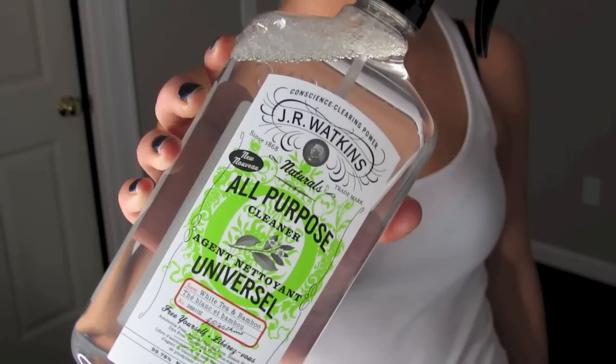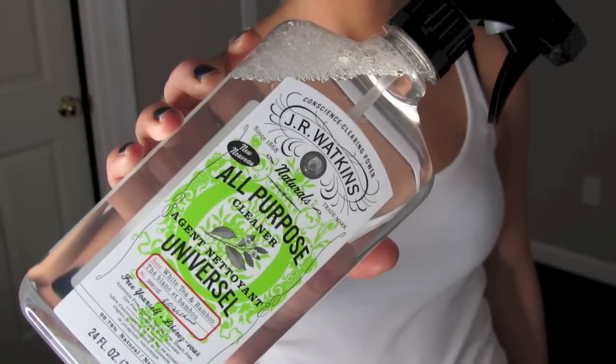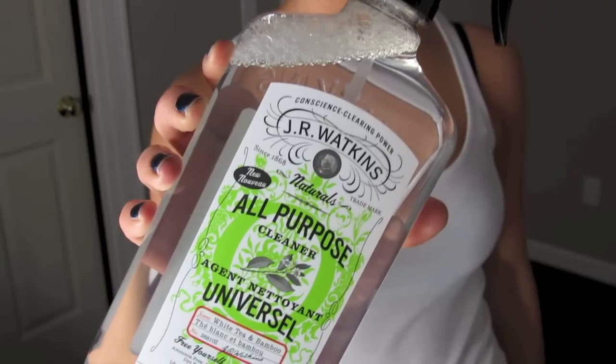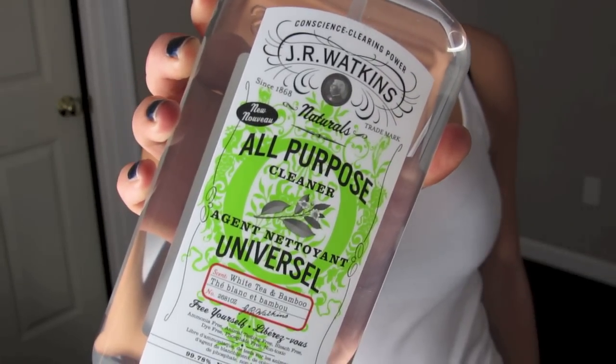The next thing in the bag is this new cleaner that I bought. This is the J.R. Watkins All Purpose Naturals Cleaner in the white tea and bamboo scent. Honestly, this packaging just caught my eye. I went to go buy more Windex, which I'm not a huge fan of, but my mom used it and a lot of people I know use it. Something about the scent bothered me, and it's hard to find different scents of Windex. Anyways, I love this because of the packaging and I like that it's natural.